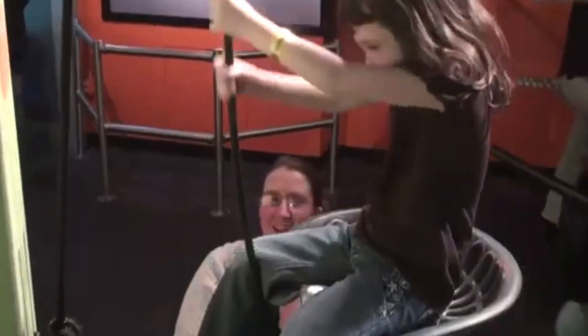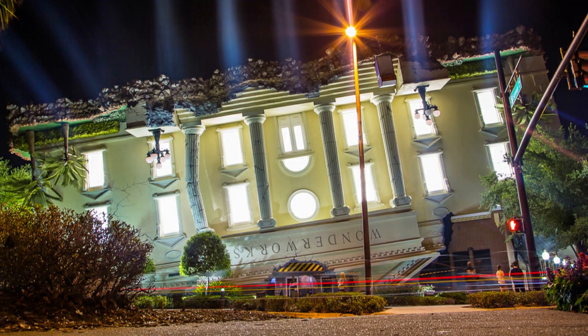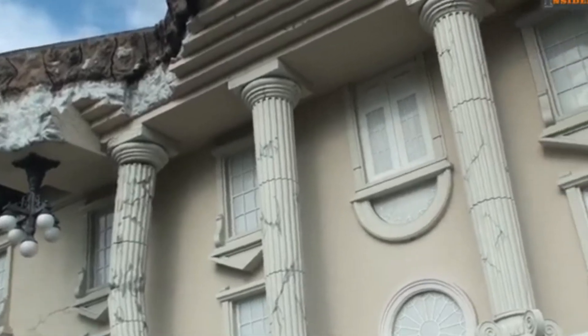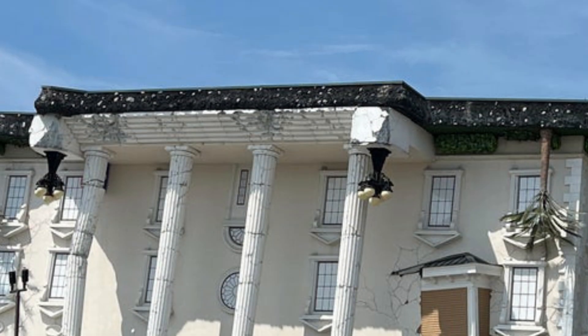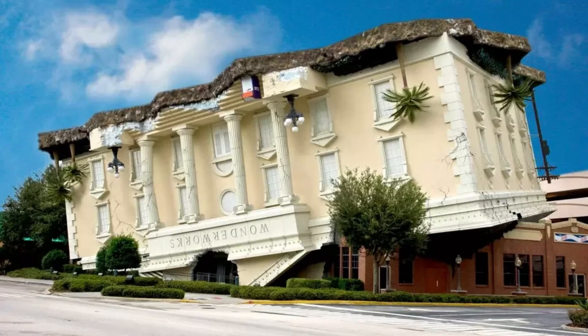The design mimics the experience of walking into a world where gravity doesn't apply. Despite the chaotic look, the buildings are engineered to be entirely safe and functional. The interiors are designed to complement the illusion, with slanted walls and furniture hanging from ceilings. Wonderworks challenges traditional museum concepts, making science education more engaging. Its architectural style plays with perception, creating a sense of wonder and disbelief, blending entertainment with learning.